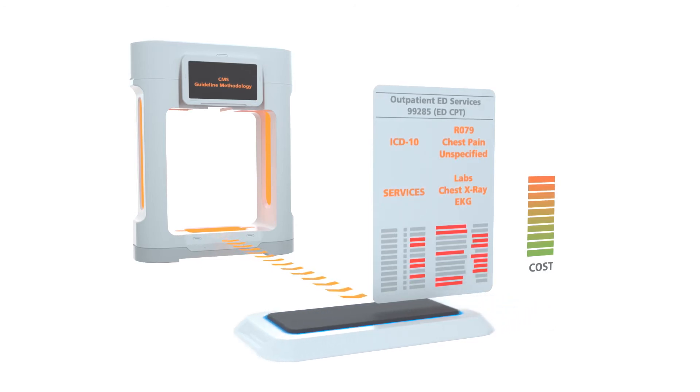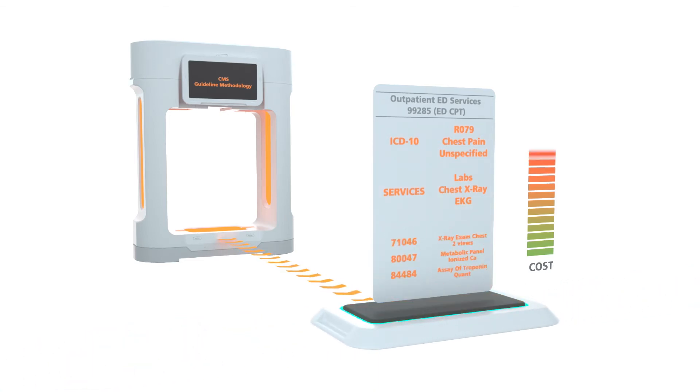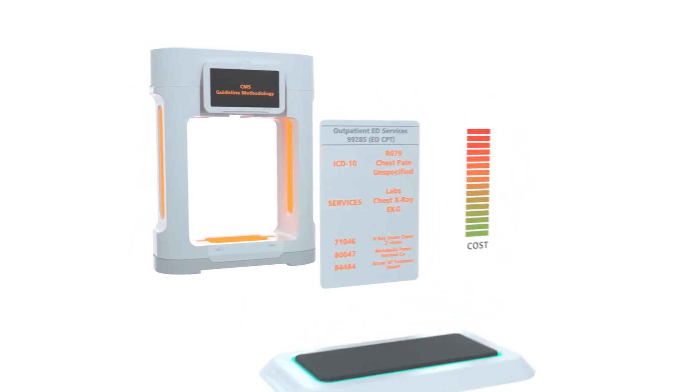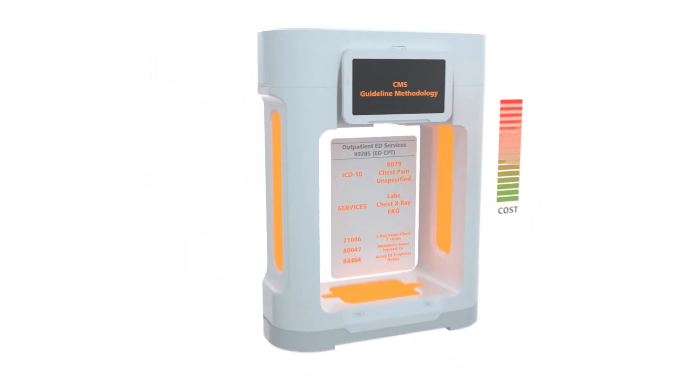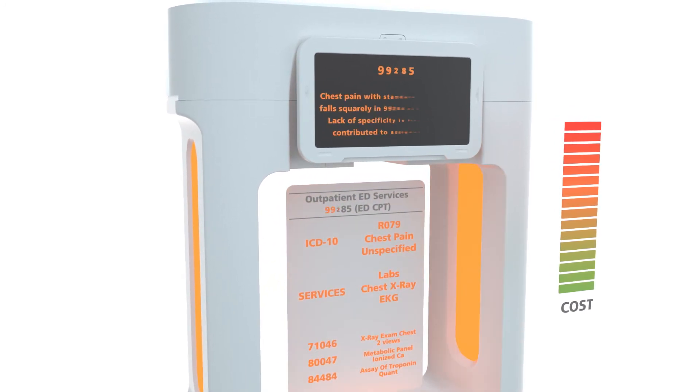Third, patient complexity costs are weighted based on the types of services typically provided for complicating conditions defined in the principal, secondary, and external cause of injury codes. The system then calculates the three weights and recommends the appropriate ED visit level.